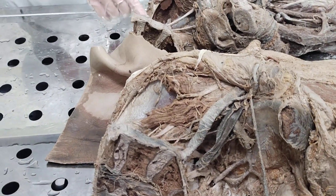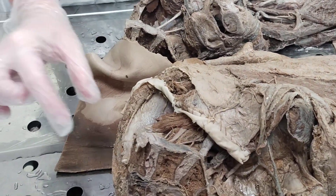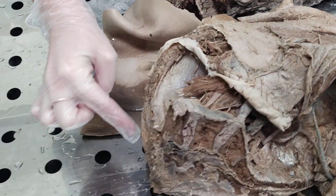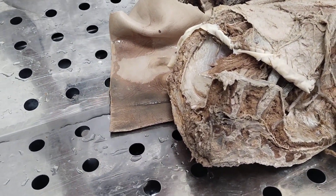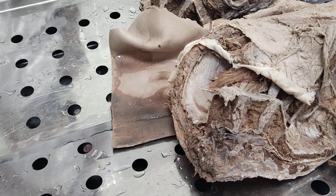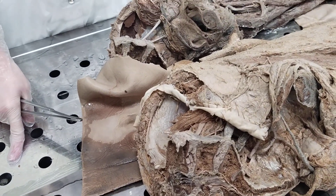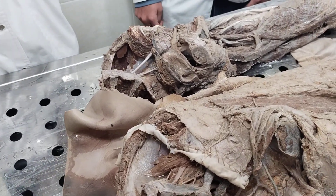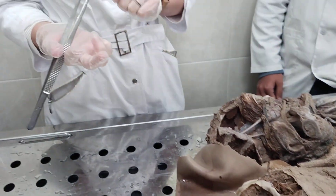The branches of lumboplexus: the first branch is the ileo-hypogastric nerve, nervus ileo-hypogastricus. It arises from lumboplexus, formed by anterior branches of TH12 and L1, and goes parallel to the iliac crest but above it. On its way it pierces muscles — it supplies transverse abdominis, internal oblique abdominis, and external oblique abdominis muscle. Then when it reaches the anterior wall of the abdomen, it also supplies rectus abdominis and pyramidalis muscle. Upper parts of these muscles are supplied by six lower intercostal nerves, and lower parts by branches of lumboplexus, one of which is the ileo-hypogastric nerve.